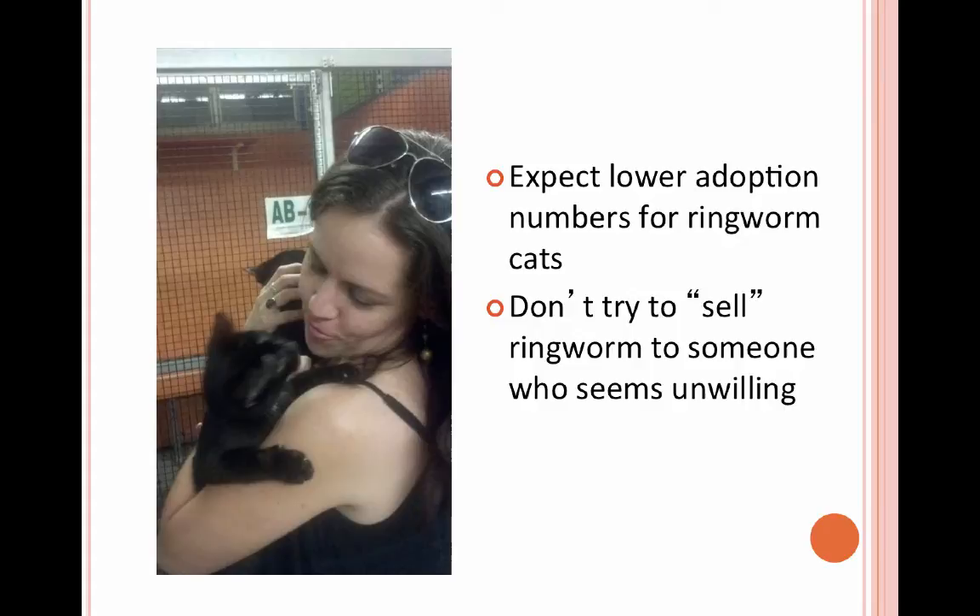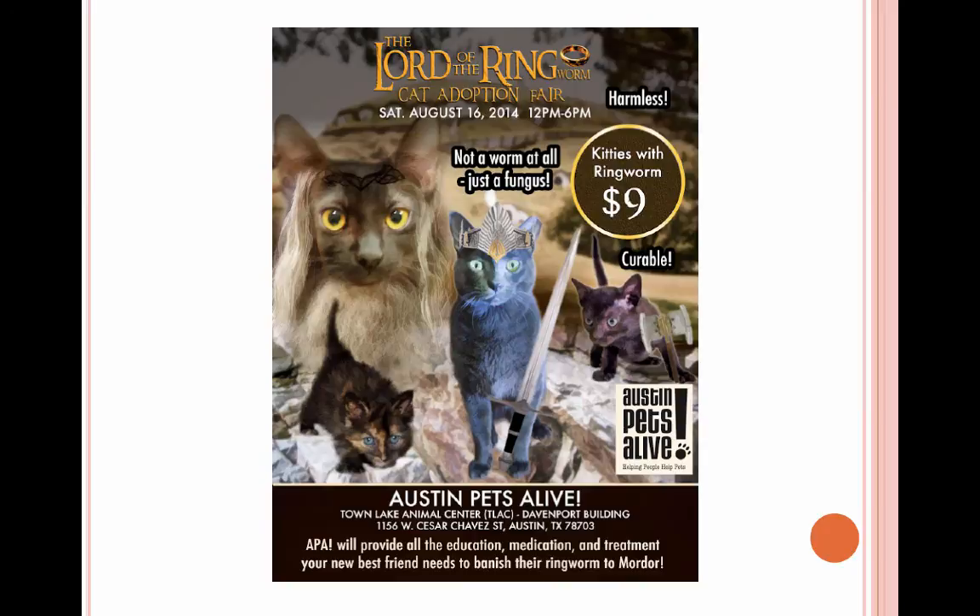You're going to expect lower adoption numbers. There are some people who don't even want to walk into our building or look at those cats, and that's perfectly fine — you don't want to try to convince somebody who doesn't seem willing, because that's just going to blow up in your face, their face, and the cat's face when he comes back to you.